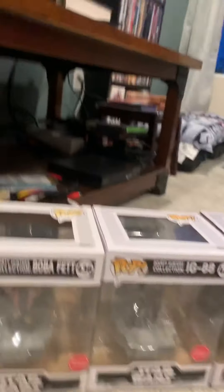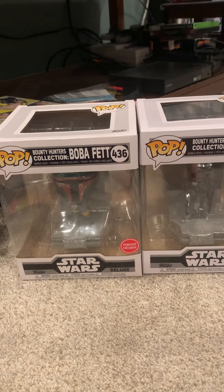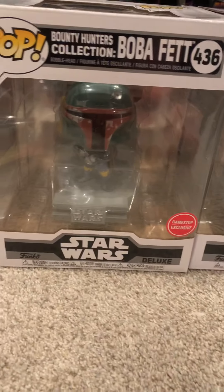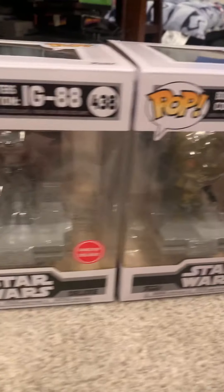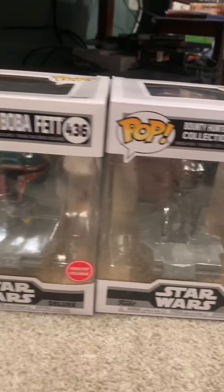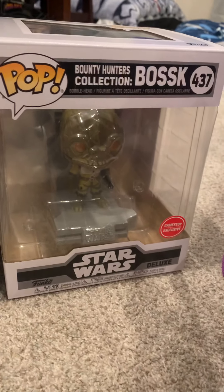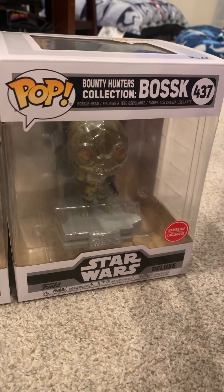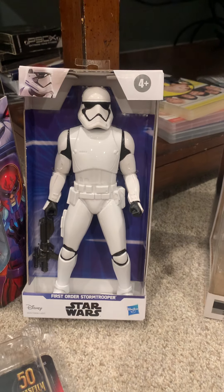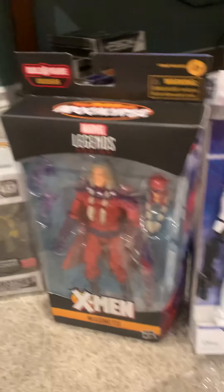At GameStop they built a whole bounty hunter set — I think it was the ship scene after Han Solo. You're supposed to get all the pieces together and they make the inside of the ship. So far I've got three that are out: Bossk, IG88, and Bossk — I always botch that name. I also picked up a cool little new stormtrooper at Fred Meyer.